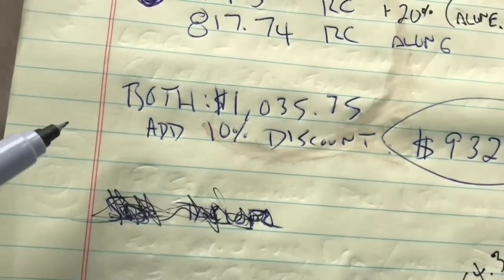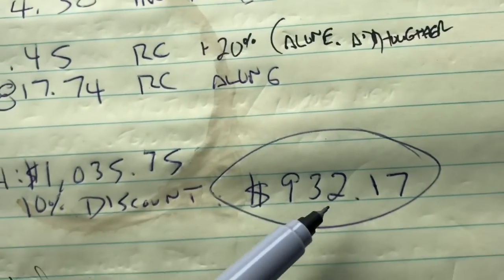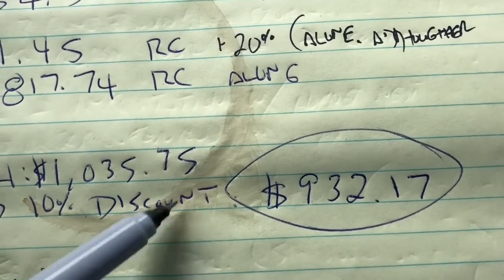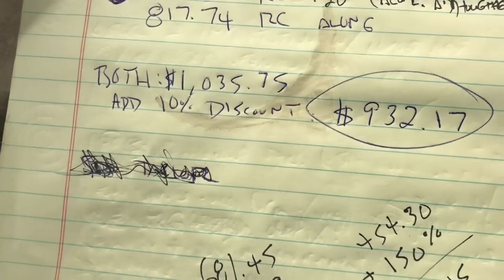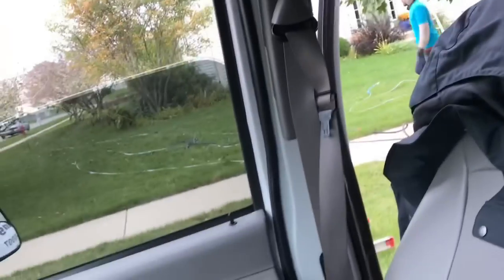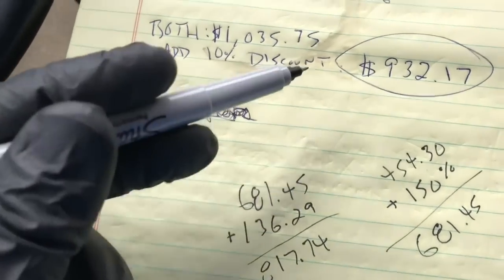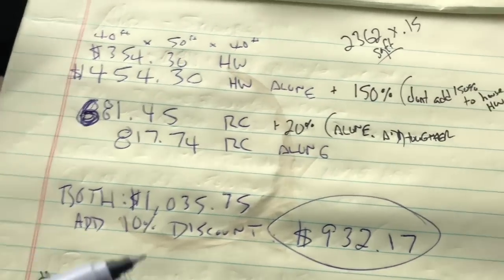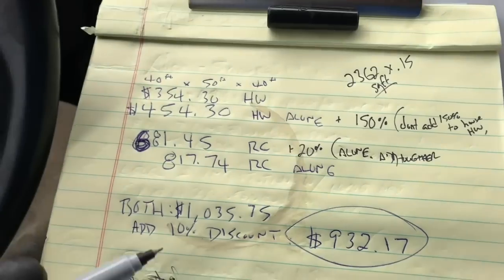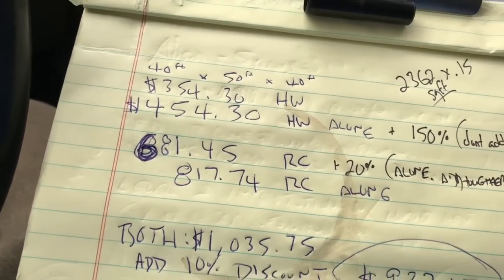10% discount because we're already here and it was a neighbor — they've received postcards — bringing it to $932.17. I went and presented the price and they accepted. I've got to get over there and start setting up with Aaron, but that's how I broke that down. It's a little confusing but it makes sense in my head. I'll try to lay it out a little easier for when I have other people doing estimates.